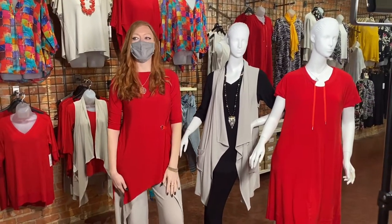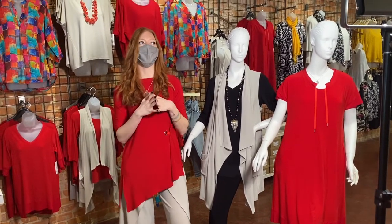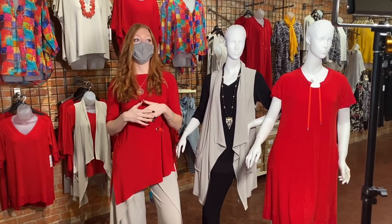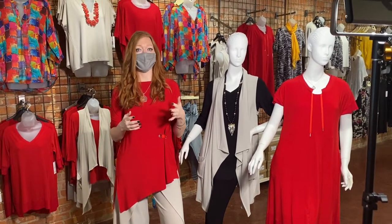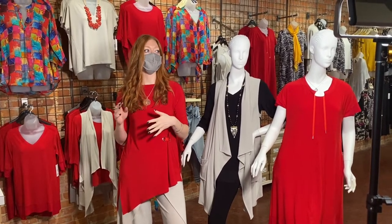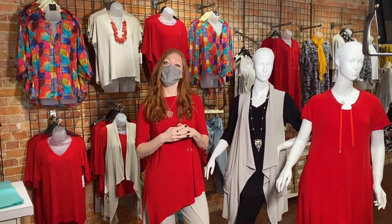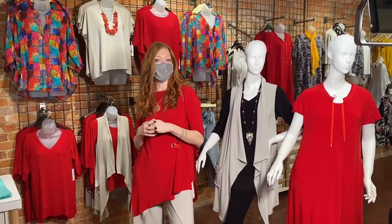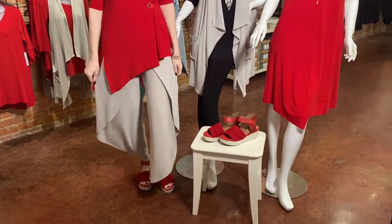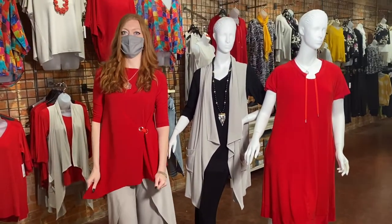Hey everybody, it is Erin and I am here to do The Beloved Down the Walls. We know that you guys love this — you're able to see what we have in store. We have just recently gotten in most of our spring items: our Simply, our Charlie B, our APNY. We're going to start with a few segments, a few different outfit changes, starting with sand, which we love, and this gorgeous poppy color as well.